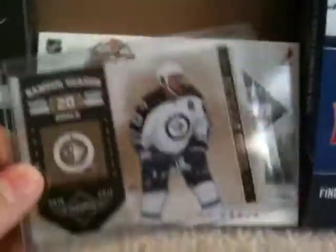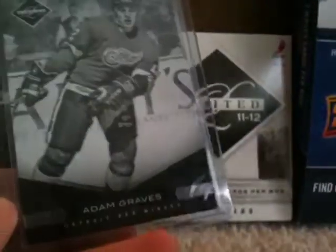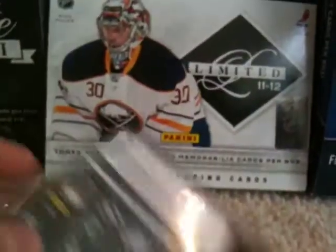Last I got Limited. I got a Dustin Byfuglien Banner Season out of 25, an Adam Graves out of 299, a Brad Boyes out of 299, and an Erik Karlsson out of 299.